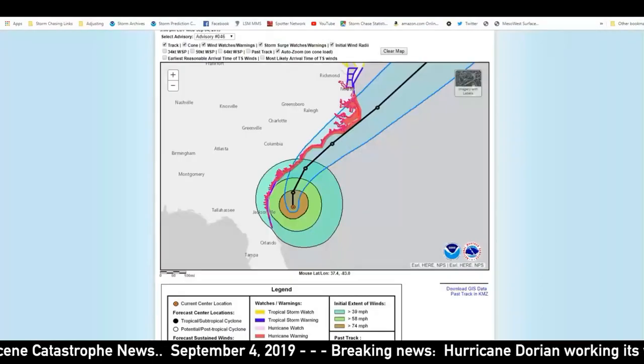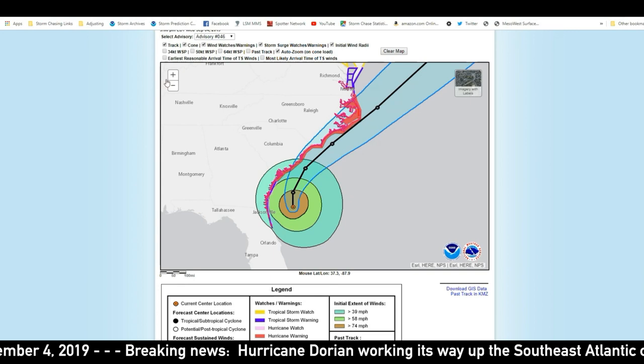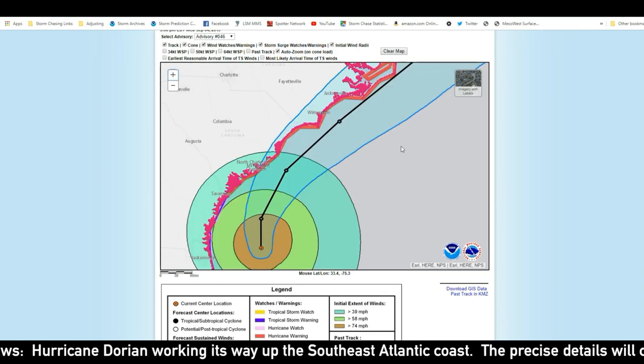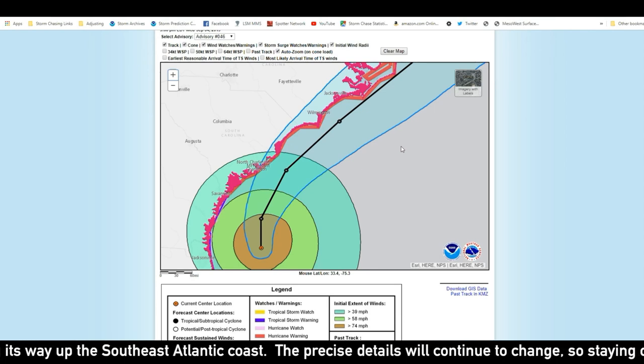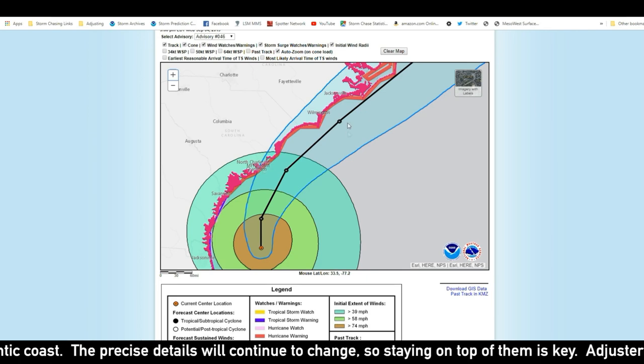Hurricane Dorian is currently a strong Category 2 storm, just on the brink of Category 3. The National Hurricane Center has mentioned the possibility of it strengthening back to a major hurricane in the next 12 to 24 hours, and that would most likely be somewhere between Charleston and Wilmington.